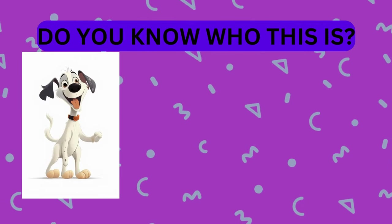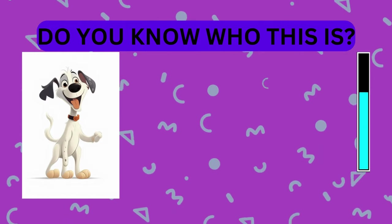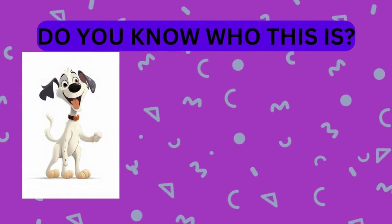Take a look at this animal. Do you know who this is? That's right, it's a dog.